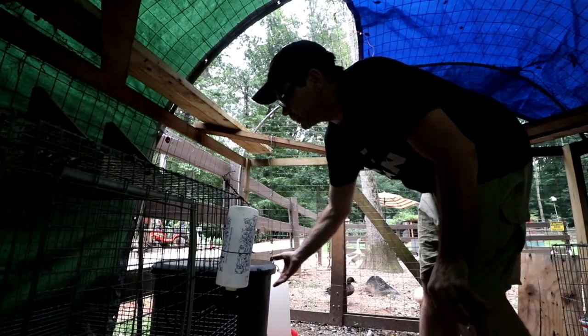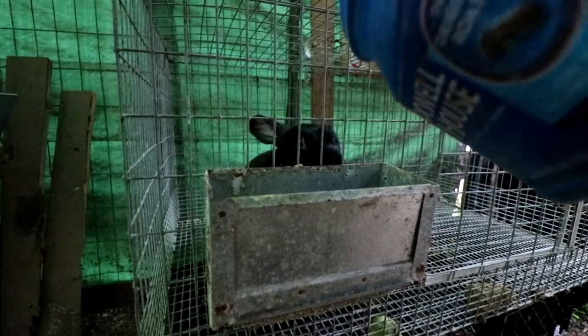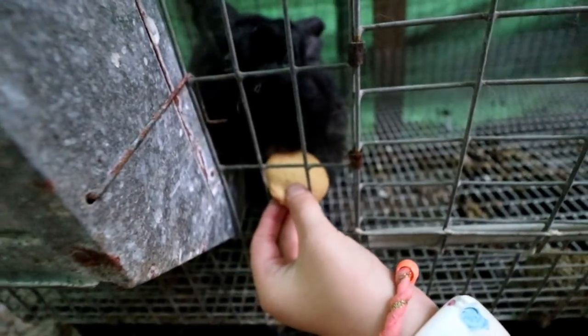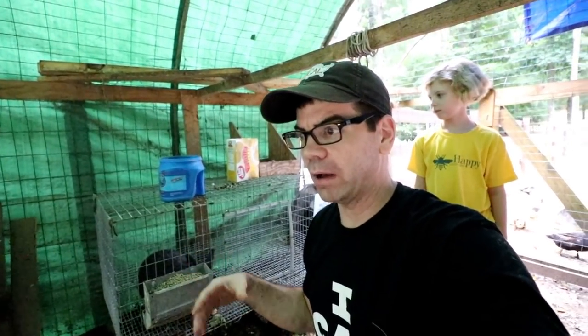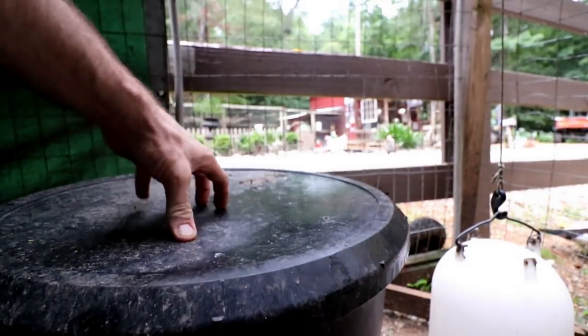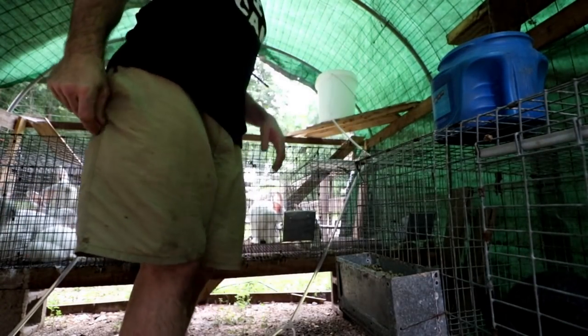Rabbit feed actually looks good but I'm gonna top it off. This is our silver fox female named Cookie — she's our first rabbit. The reason we named her Cookie is the prior owners gave her one vanilla wafer every day, and we still do the same thing; she absolutely loves it. Rabbits' water is good.